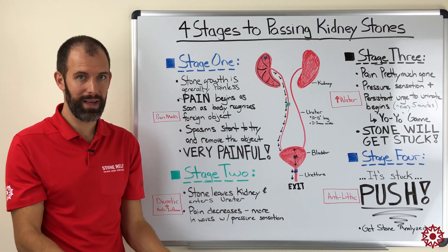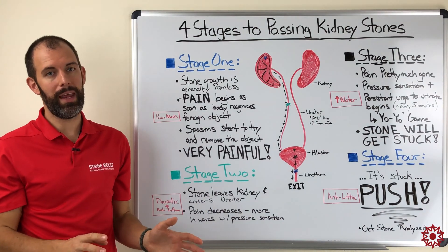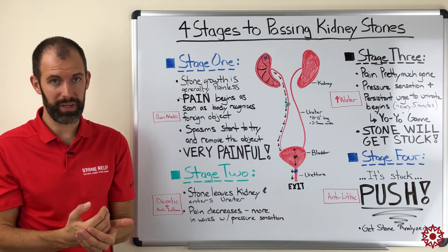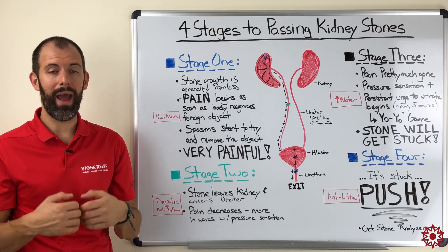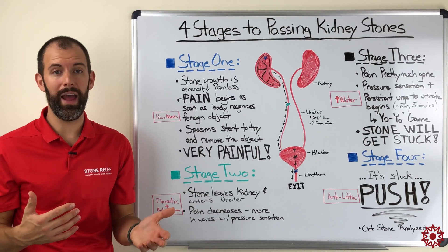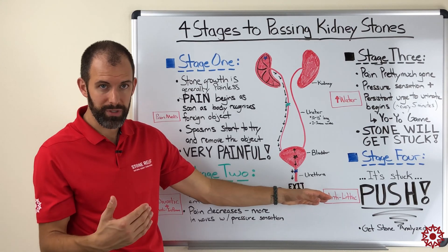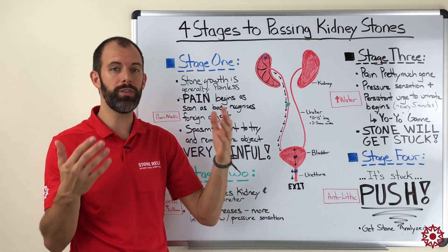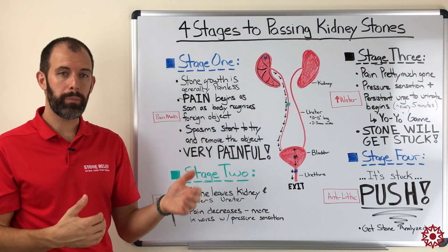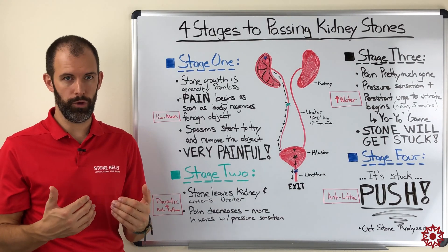Once you've passed the stone, it's really important to take it to your doctor or urologist to get it identified. The vast majority of kidney stones today are a function of diet — or a misfunction of diet. There are things you can do to help from a dietary perspective once you understand what kind of stone it is. These are called antilithics — chanca piedra, hydrangea root, gravel root, and uva ursi are different types of herbs that can help.